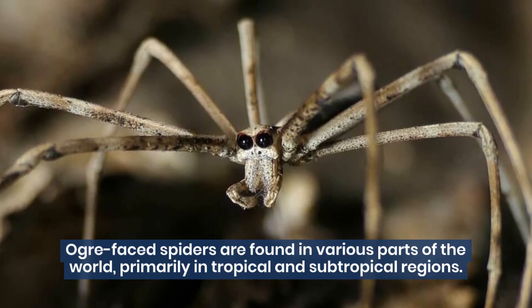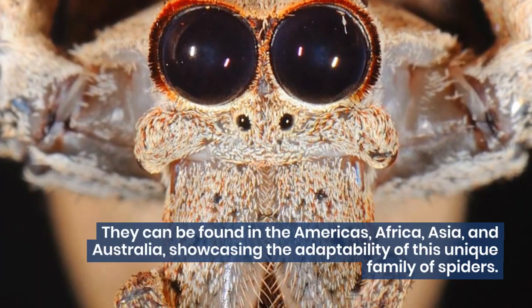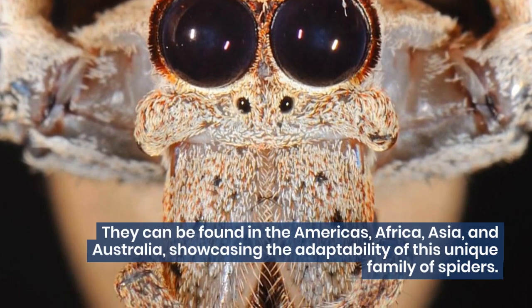Ogre-faced spiders are found in various parts of the world, primarily in tropical and subtropical regions. They can be found in the Americas, Africa, Asia, and Australia, showcasing the adaptability of this unique family of spiders.